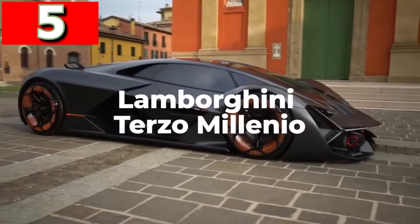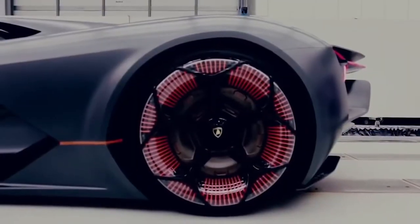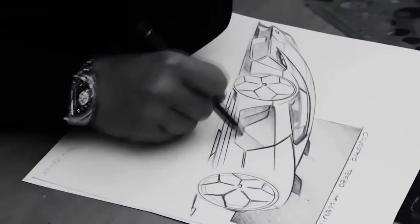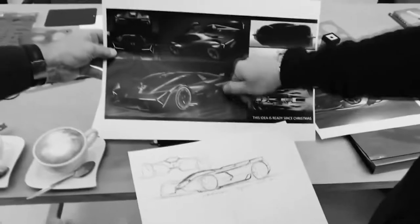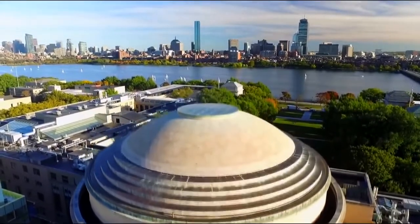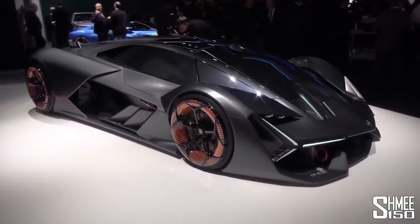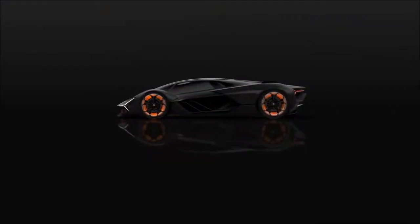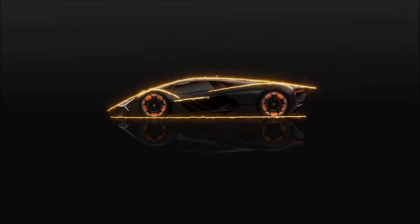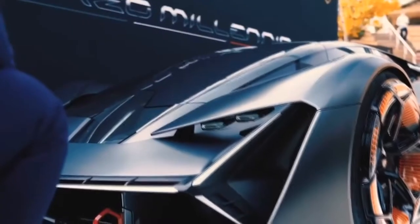Lamborghini Terzo Millenio. The Lamborghini Terzo Millenio, which stands for 3rd Millennium, was an electric car revealed in 2017 and was the first design that resulted from a multi-year partnership with the Massachusetts Institute of Technology. Instead of using batteries, power is provided from a high-capacity supercapacitor, which is able to capture and release energy at the same time. Each of the wheels, which have an orange glow, have their own electric motor, which gives an incredible amount of control over the torque and means it's a four-wheel drive vehicle.